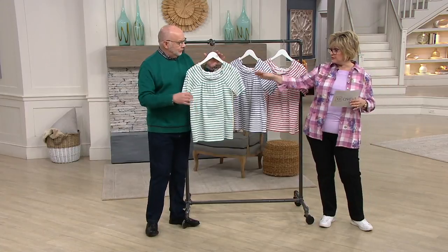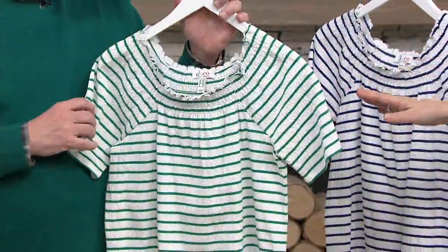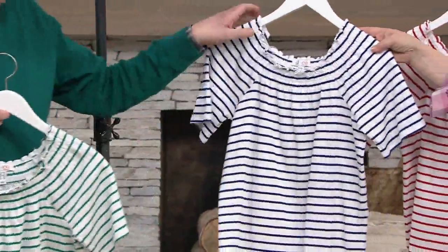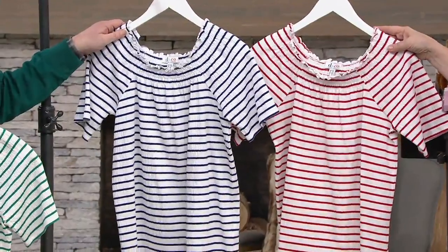This is the green one that I own. These are all nautical colors, by the way. This is the bright navy. And then we have it in apple red, which has sold out in the 3X.